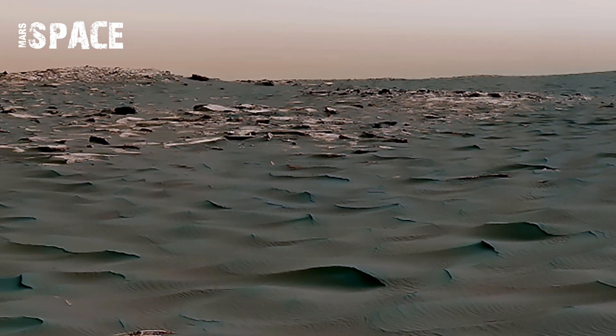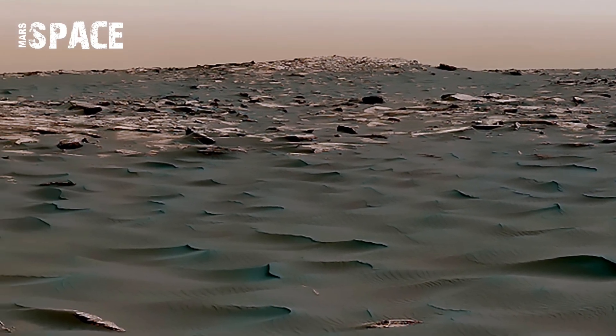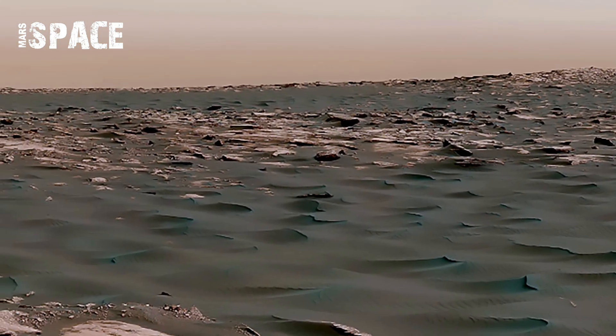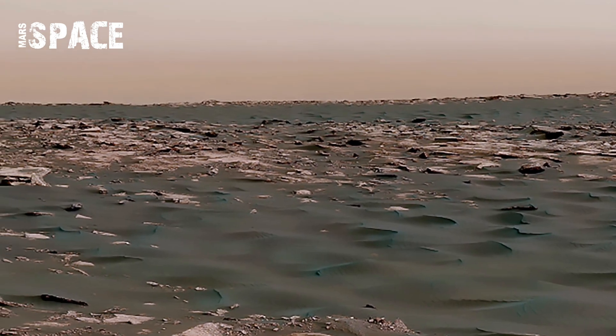The rover cameras captured how fine dust grains had sandblasted rocks, carving delicate textures that resembled artworks. Some areas even appeared polished, suggesting long-term wind exposure.